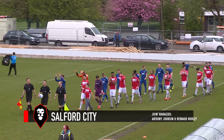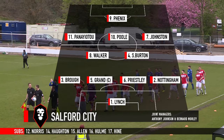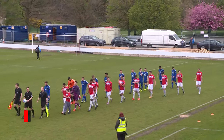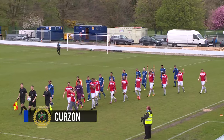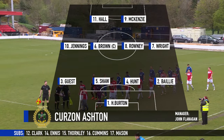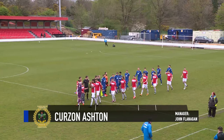Good afternoon everybody, welcome back to Moor Lane to finish off this season weekend. Salford City versus Curzon Ashton in the Vanarama National League North. Three games to go and really this game becomes a must-win for Salford. Curzon is safe from the table, nothing to play for. But will that make them more dangerous opponents? We'll find out in the next 90 minutes.